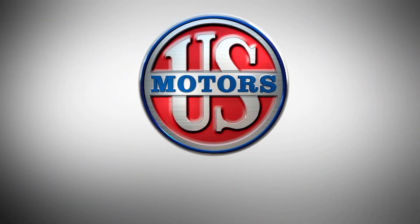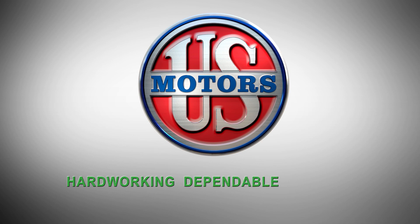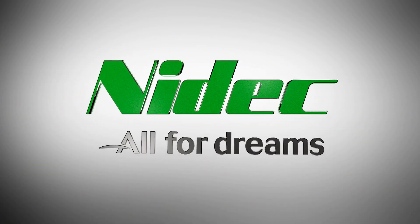Quality, flexibility, and long-term performance are what you expect from US Motors, a NEDEC brand. Hard-working, dependable, reliable. NEDEC — all for dreams.